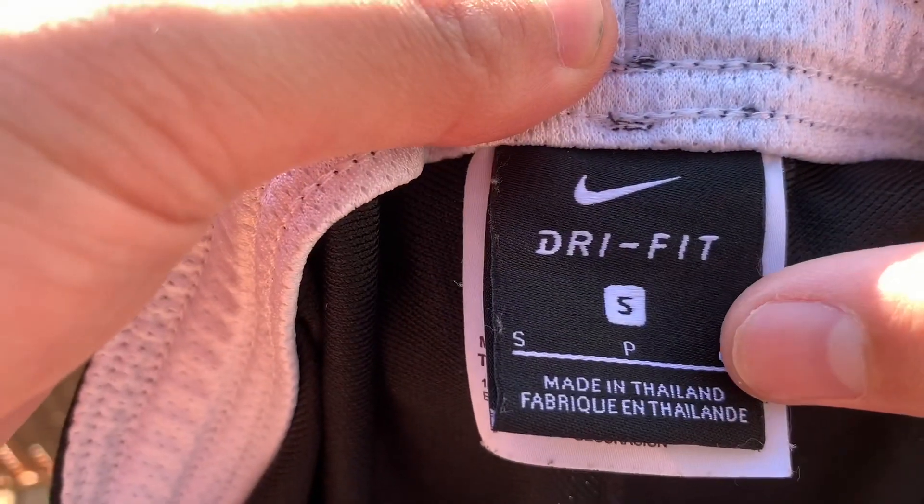These are possibly for personal use — I believe these are Nike soccer training pants. Here are the tags: size small. If these fit me I'll keep them; if they don't they'll be on my Depop. These were $3.99 — really nice pants.